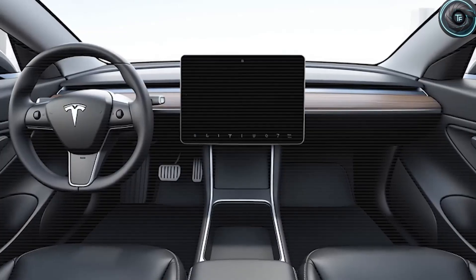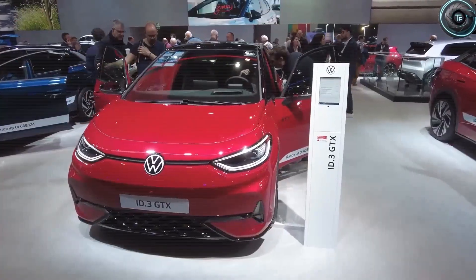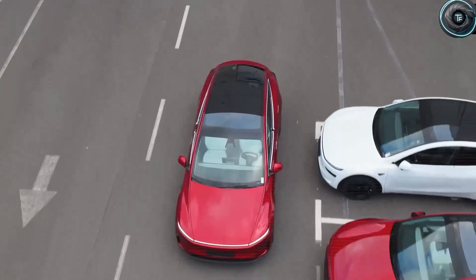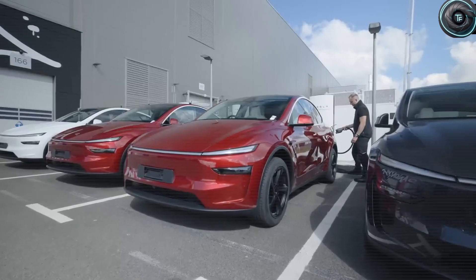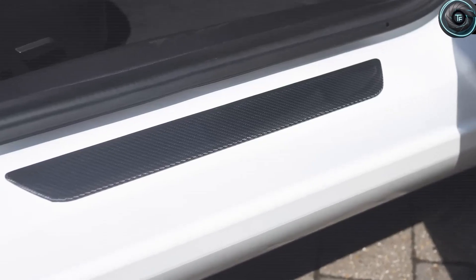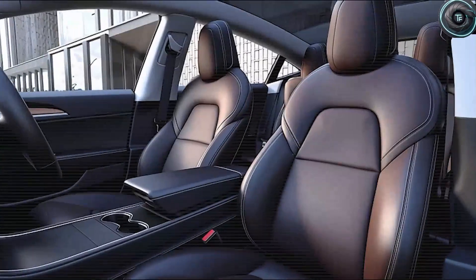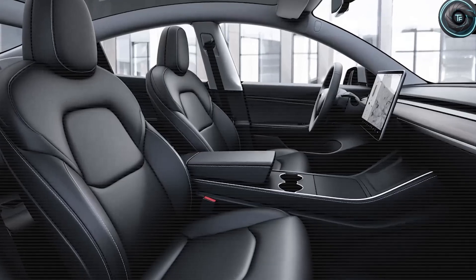Think about your favorite coffee shop. You know exactly where the sugar is, the barista remembers your order, and you feel completely relaxed and at home. That's exactly the feeling Tesla wants to build into the Model 2. The design philosophy focuses on familiar layouts, clear zones for controls and storage, and roughly 20% more accessible spots than what current Tesla models offer. This is a direct answer to Volkswagen's past confusion-filled interiors that left about 35% of users over the age of 50 frustrated.